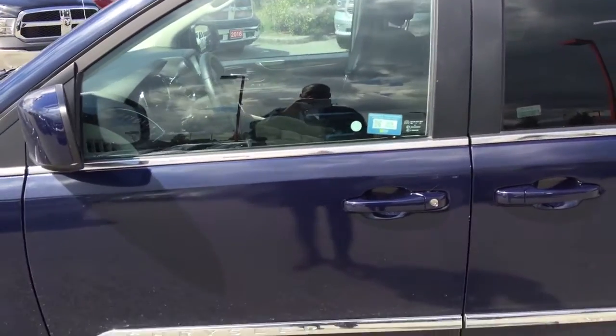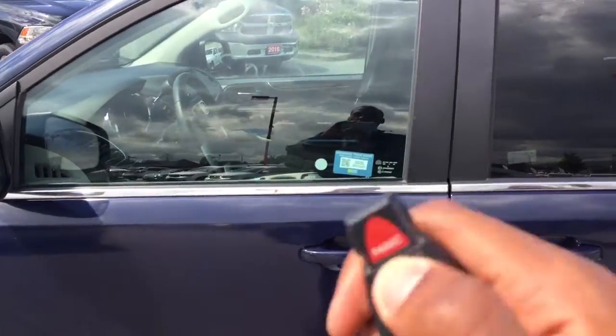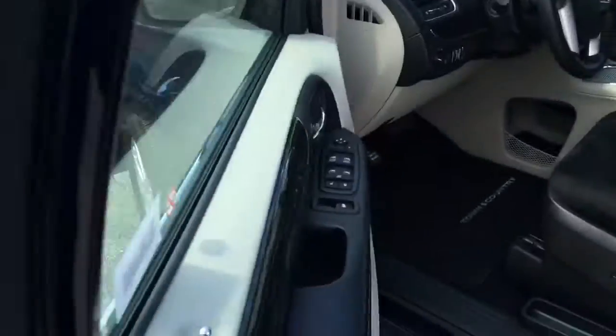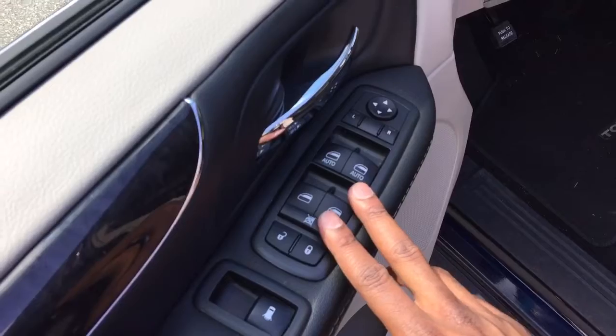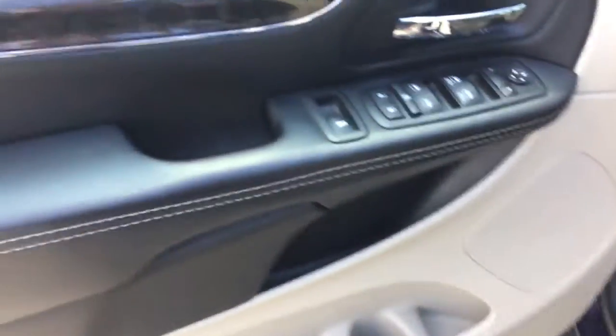Now we're stepping inside this Chrysler Town & Country. Press once to unlock the driver's side, twice to unlock the rest of the vehicle. Once the door is open, you'll notice that we have your power mirror controls, your power window controls, as well as your power locks, all right here in easy access in the front door.